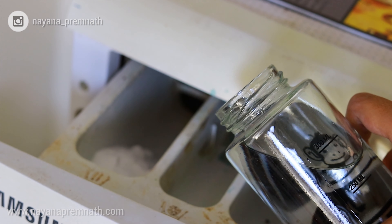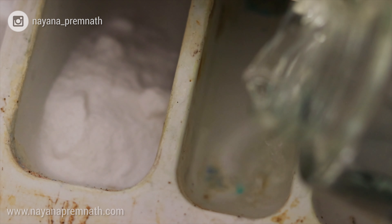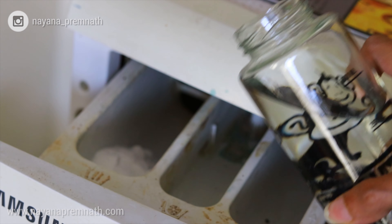Don't worry — you will not get a vinegary smell in your clothes at all; it will be completely neutral. In case you are somebody who likes to have a fragrance on your clothes, you can always add your favorite essential oils to the vinegar, so you can pick and choose your favorite fragrance. If you are someone who's allergic to artificial fragrance, this routine is perfect for you because the clothes come out completely neutral.